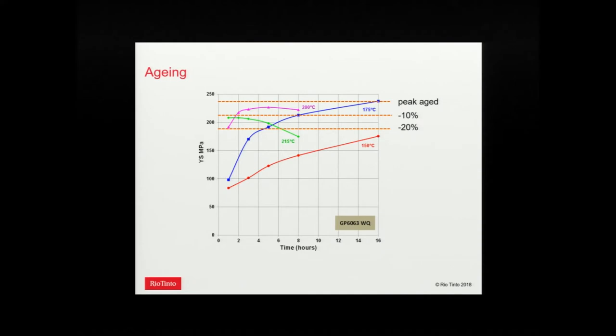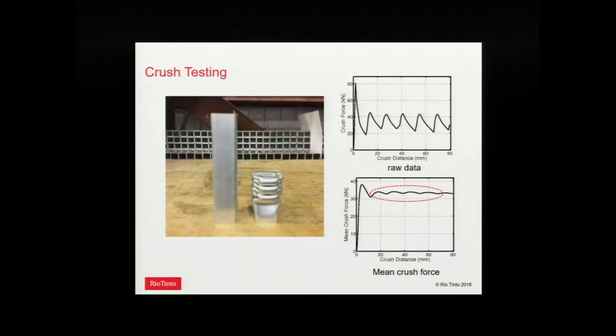For aging, we developed aging curves and took the peak-age condition, plus conditions for 10 and 20 percent softening on yield strength by either underaging or overaging — giving about five or six points per alloy. For crush testing, we took a 150 mm length and crushed it to 60 mm. The typical force-displacement curve shows each peak as one of the folds that forms on the profile. Using an averaging technique, we convert this to a mean crush force from the stable portion of that curve — our measure of energy absorption.